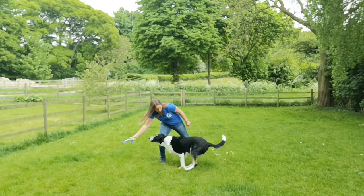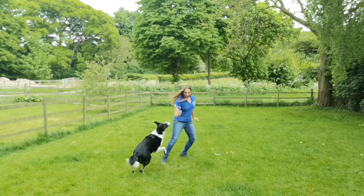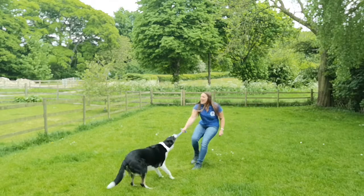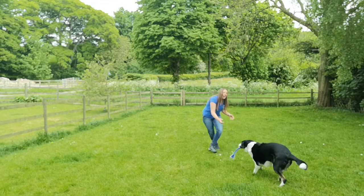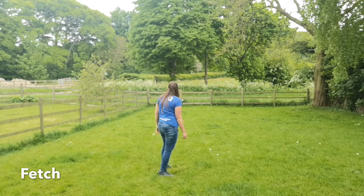Let's take a closer look at how to play tug properly. Watch how I move the toy away from Chip to begin with, to build up a bit of chase. Once he has the toy, watch how I keep it down low and keep moving side to side to keep him engaged. It's really important you also let your dog win the toy — nobody wants to play a game where their opponent wins all the time.